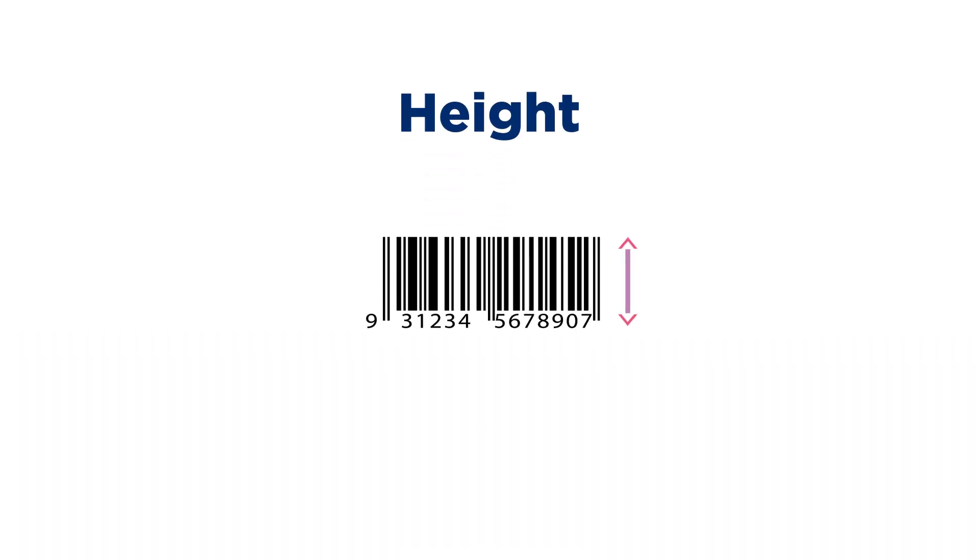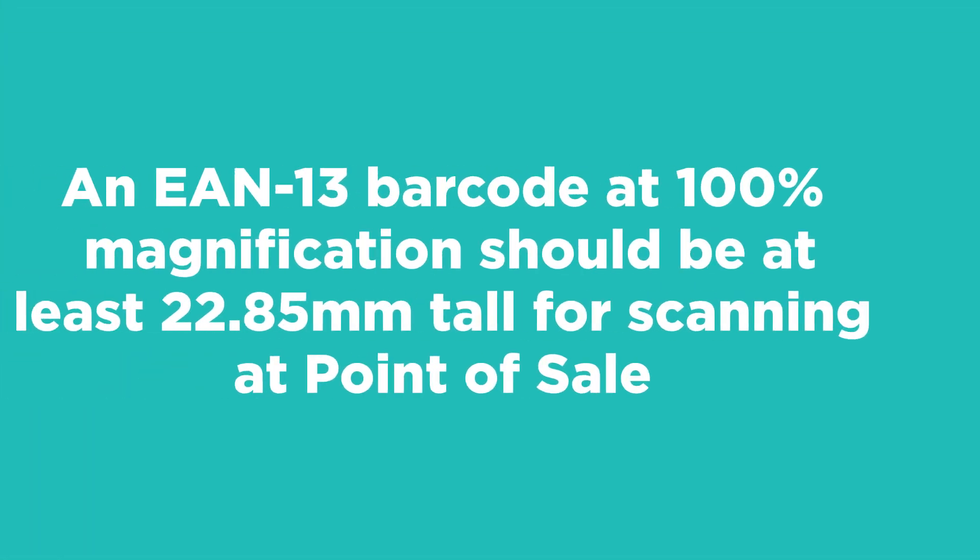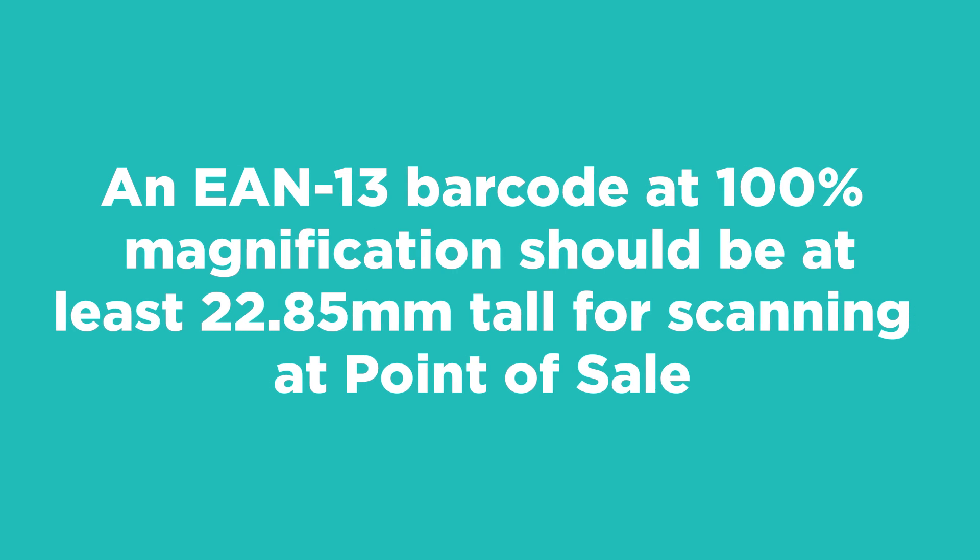Height. The height of this barcode does not meet the minimum height required for the relevant scanning environment. An EAN-13 barcode at 100% magnification should be at least 22.85mm tall for scanning at point of sale.